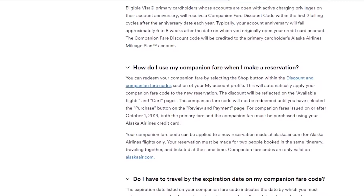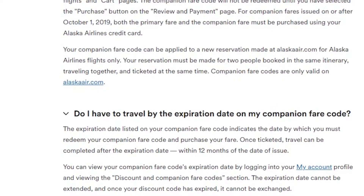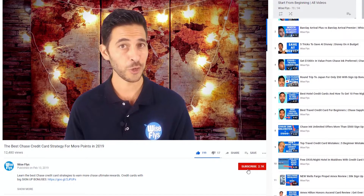Now let's break down that companion fare. You get the companion fare the first year once you complete the sign-up bonus, and every year that you're paying the $75 annual fee, you get that companion fare as well. To use it, you search for an itinerary for two people on an Alaska Airlines flight, and once you apply the coupon code that is automatically deposited into your Alaska Airlines account, the second passenger is just $99 plus taxes and fees. You can't use the companion fare with Alaska Airlines miles — it can only be done with cash. The best way to get value out of it is to go for higher-priced flights. For example, if a flight costs $500, for two people it would be $1,000, but you're only paying $500 plus $99 and taxes. You should only go for flights that you really want and make sure you're getting value out of this companion fare.